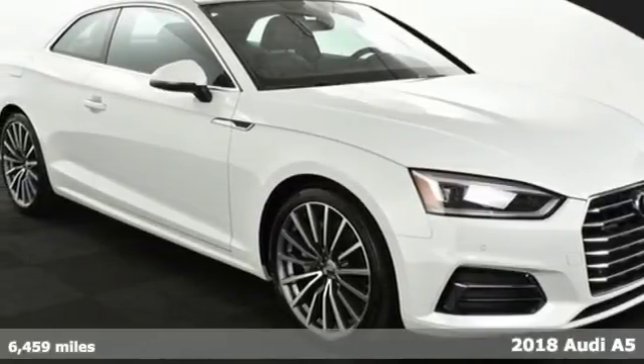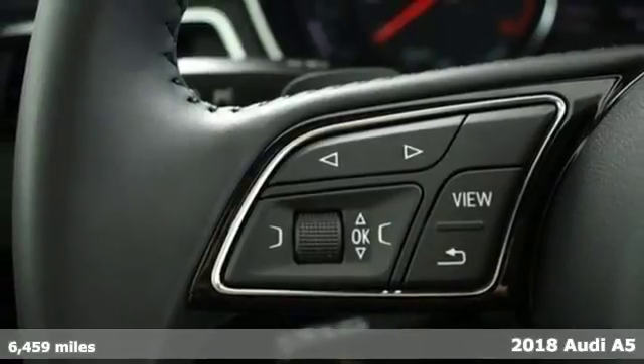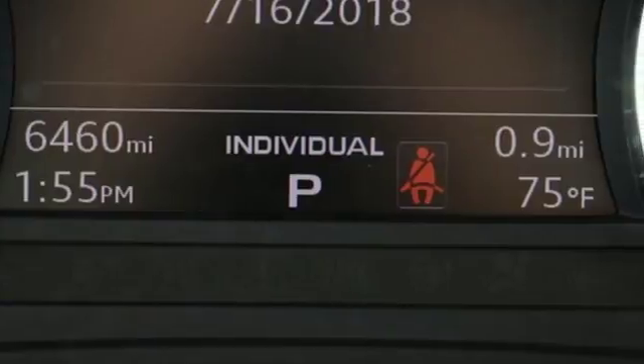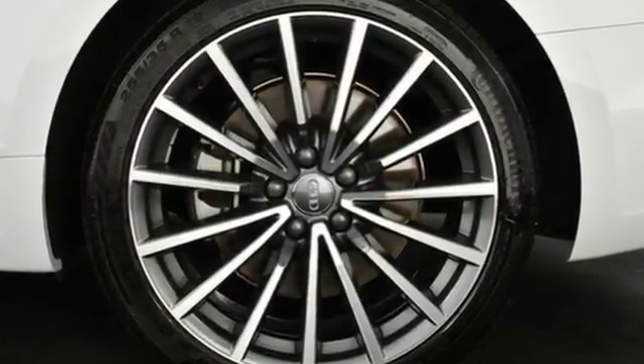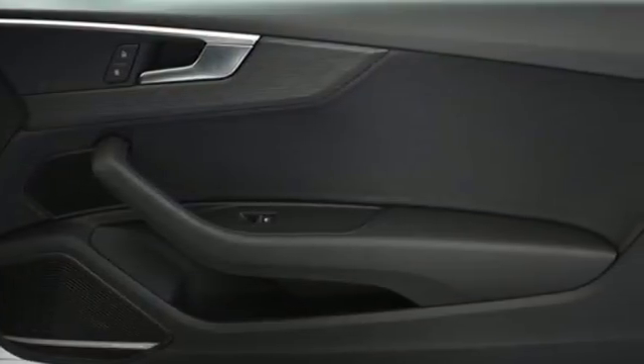Here's a 2018 Audi A5 Coupe. Its form accentuates its function with a design that promises performance and engineering that delivers. The shoulder line and wheel arches highlight quattro all-wheel drive, ably providing precise dynamic handling when the 2.0-liter TFSI engine takes flight.